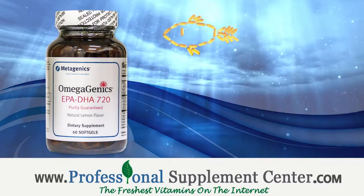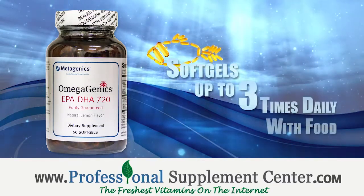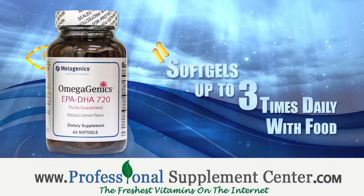Metagenics recommends taking two softgels up to three times daily with food, or take as directed by your healthcare professional.